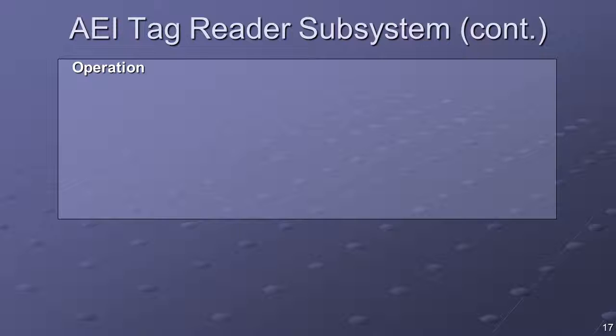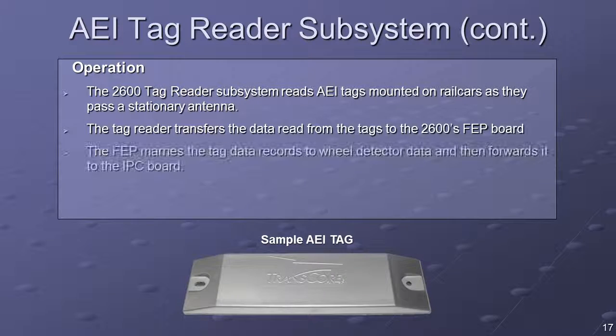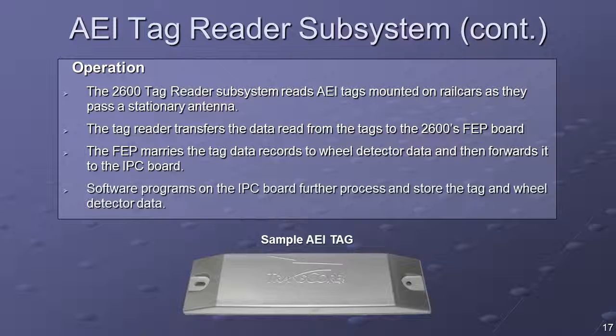Vehicles and equipment are tagged with wireless transponders. The 2600 reader subsystem reads these electronic tags as they pass a stationary antenna. The reader then transfers the tag data to the 2600, where the data is processed and stored. RFID AEI systems use non-contact, not-line-of-sight technology. Tags can be read despite inclement weather and otherwise poor visual conditions.